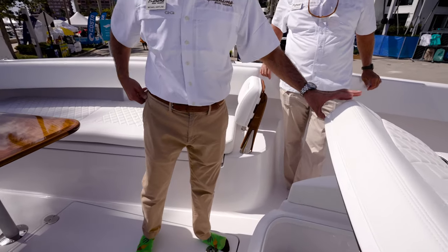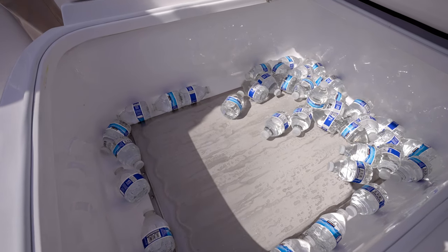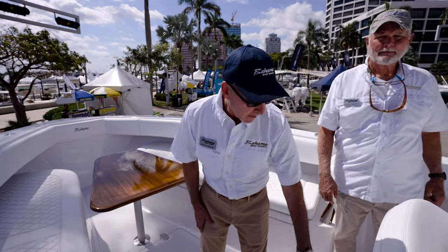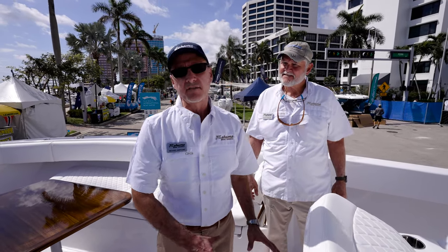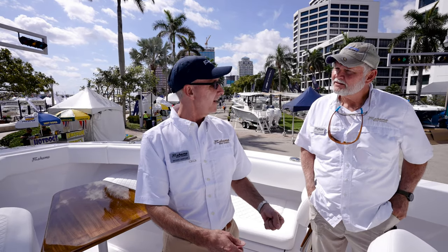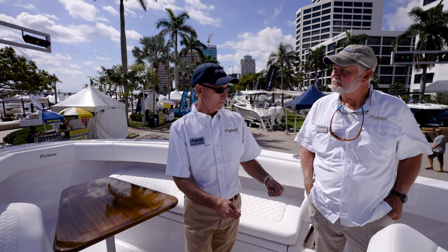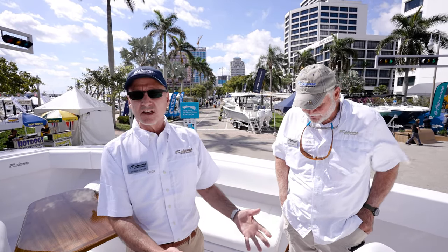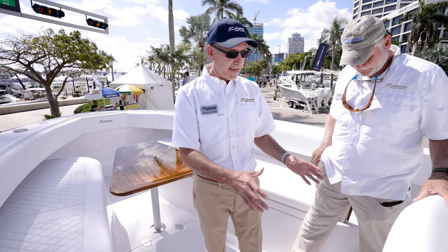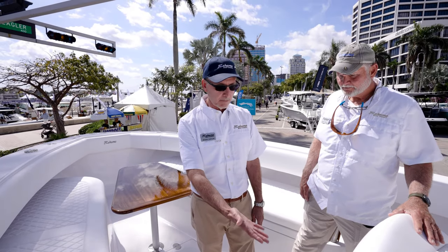Now here's where a lot of people are going to start really watching — more storage. That's a freezer plate in here, a cooling plate. We also have a drink caddy that houses all your liquor bottles, cans, and glasses, with an ice bucket. So if you want to hang out here, pop this up and everything's chilled.